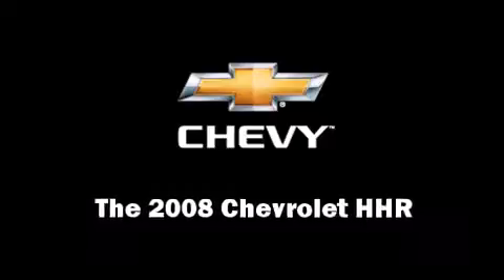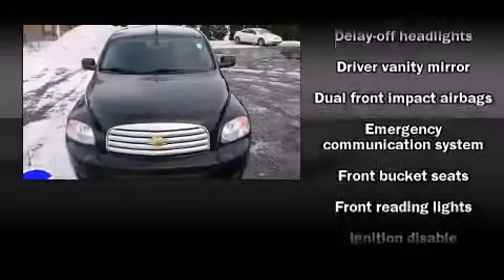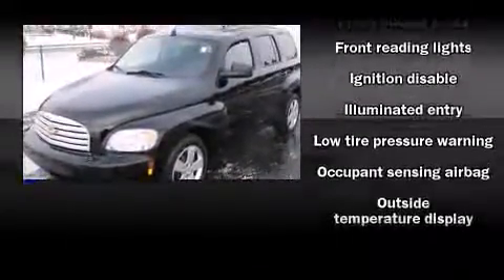Come test drive this 2008 Chevrolet HHR. It features a front-wheel drive platform, an automatic transmission, and a 2.2-liter four-cylinder engine.